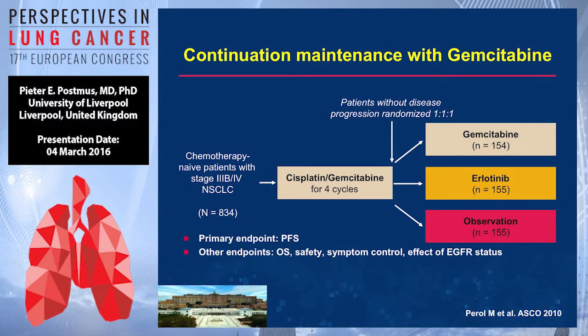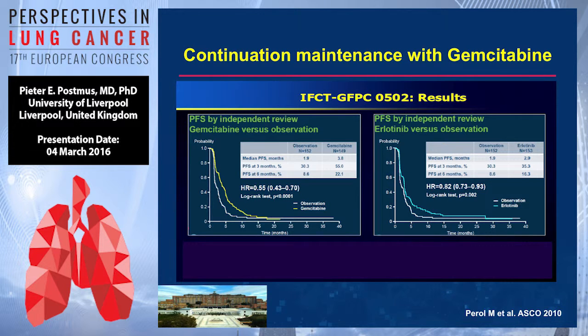Another study published by Maurice Perrault — a French study, nicely designed but with small numbers — started with cisplatin-gemcitabine and then gemcitabine, erlotinib, or observation. The study shows a difference in PFS of gemcitabine versus observation with a hazard ratio of 0.55. The same endpoint was achieved for erlotinib, with a less favorable but still significant hazard ratio of 0.82.